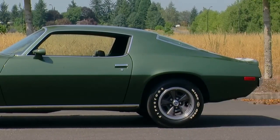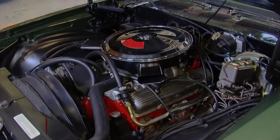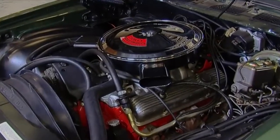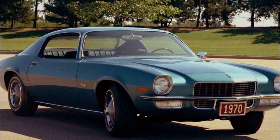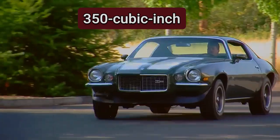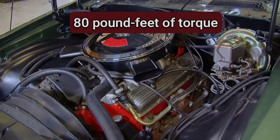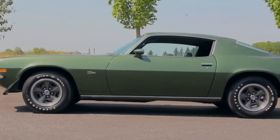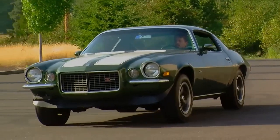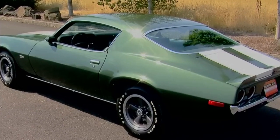The Camaro came with a variety of engine options, ranging from a 250 cubic inch inline-6 to a 396 cubic inch big-block V8 engine. The most desirable Camaro of the 70s was the Z28, which had a high-performance 350 cubic inch small-block V8 engine that produced 360 horsepower and 380 pound-feet of torque. The Z28 also had special suspension, brakes, tires, and stripes that made it stand out from the crowd. The Camaro was not only fast but also stylish and affordable, making it a favorite among car enthusiasts and collectors.